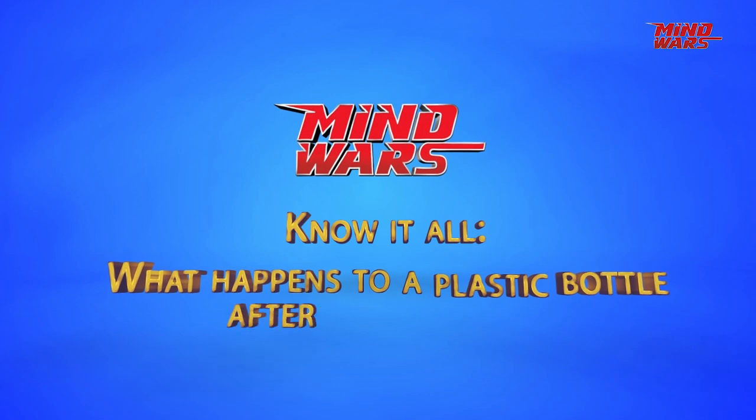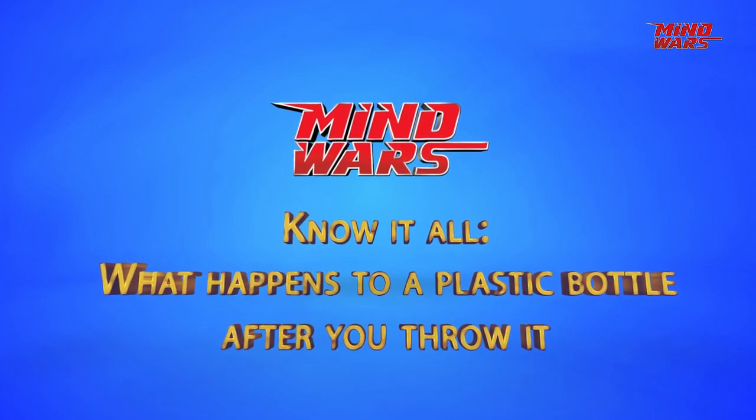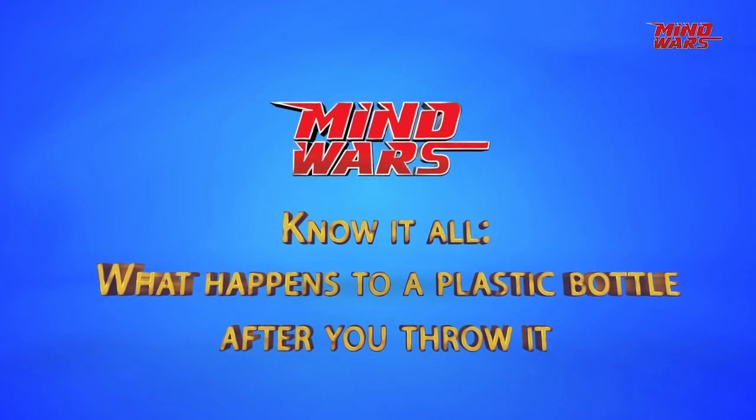See you next time on another episode of Know It All. Till then, keep playing the quiz on Mind Wars.